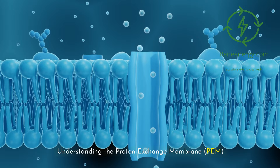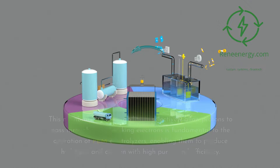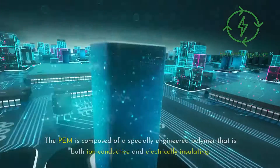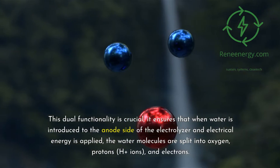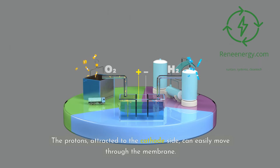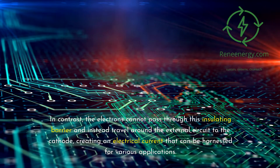The Proton Exchange Membrane (PEM) stands as a centerpiece in the technology of PEM electrolyzers, embodying a remarkable blend of chemical engineering and material science innovation. This membrane's unique ability to selectively allow protons to pass through while blocking electrons is fundamental to the operation of PEM electrolyzers, enabling them to produce hydrogen and oxygen with high purity and efficiency. The PEM is composed of a specially engineered polymer that is both ion-conductive and electrically insulating. When water is introduced to the anode side of the electrolyzer and electrical energy is applied, the water molecules are split into oxygen, protons (H+ ions), and electrons. The protons, attracted to the cathode side, can easily move through the membrane, while the electrons cannot pass through this insulating barrier and instead travel around the external circuit to the cathode, creating an electrical current that can be harnessed for various applications.